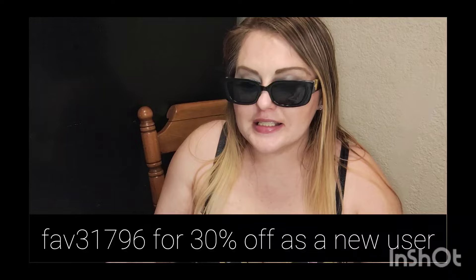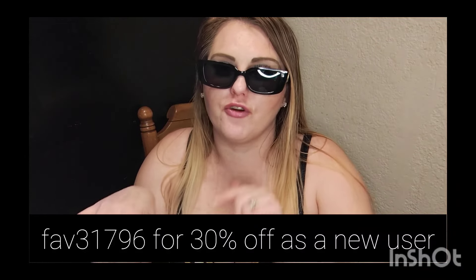Overall I was pretty happy with this haul, except for that last swimsuit being too tight — that's kind of my fault for not listening to the reviews. Everything else I'm happy with and I think these glasses are going to match the outfits perfectly. It's about to be a hot girl summer! Let me know what you think in the comments, don't forget to use my code FAV31796 to save 30% off your first order, give this a thumbs up, subscribe, and thanks so much for watching.